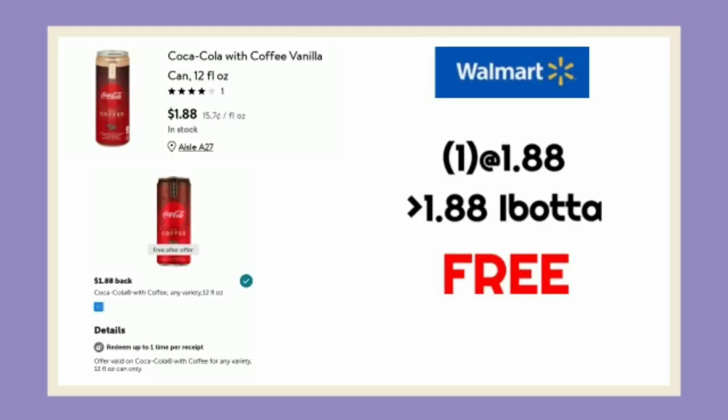The first deal is a freebie. It's on the Coca-Cola Caffeine. These are $1.88, making this absolutely free.